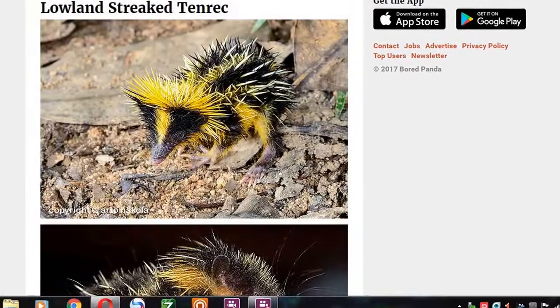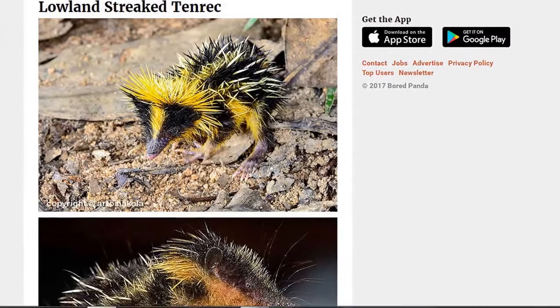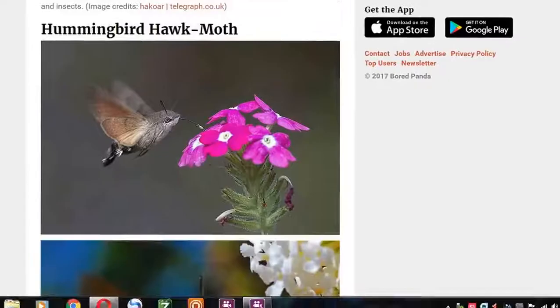It's like an insect that's a fan of Jamiroquai and just made this little hat for itself. Brilliant. And then we have of course the Lowland Streaked Tenrec. What the... What kind of name is a Tenrec? I've never heard of a Tenrec before. I've heard of a trainreck before — but never a Tenrec.